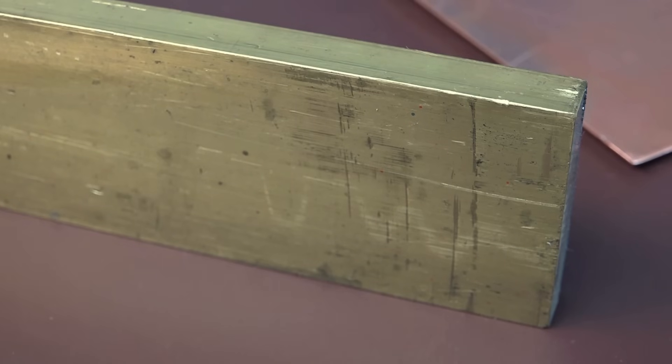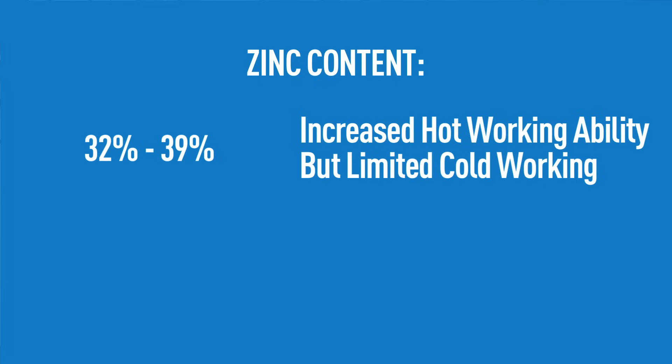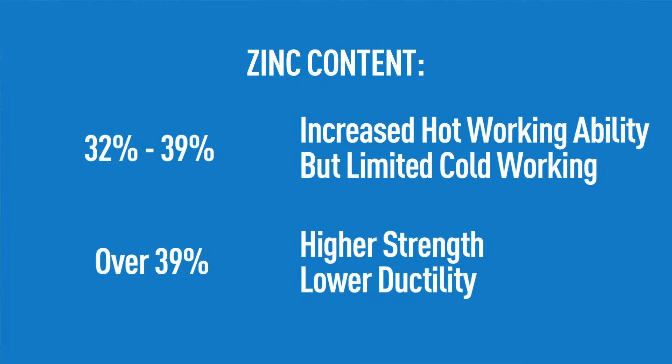Brass is a copper alloy that consists mainly of copper and the main alloying element zinc. Brass can have a varying color ranging from red to yellow and have different properties depending on the amount of zinc or other elements that are added. Generally, if the zinc content ranges from 32% to 39%, the brass will have increased hot working abilities with limited cold working. If the brass contains over 39% zinc, it will have higher strength but lower ductility. Brass is commonly used for decorative purposes due to its resemblance to gold, and is also used to make various musical instruments, mainly due to its high workability and density.